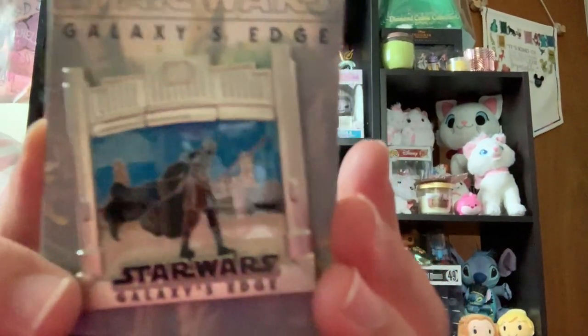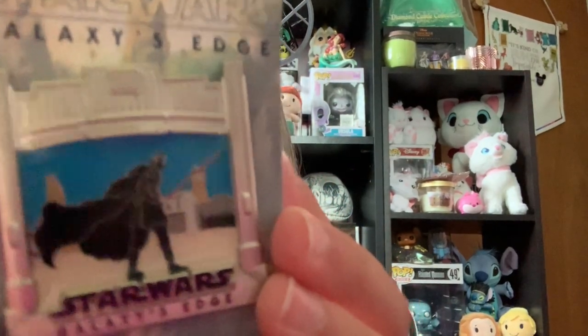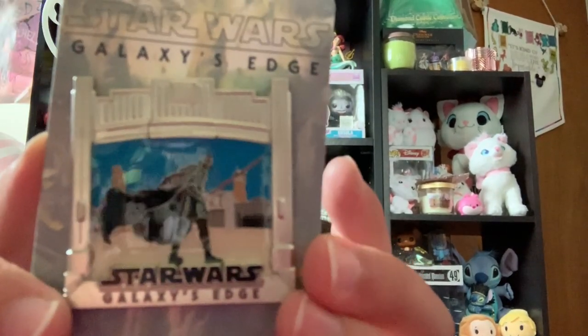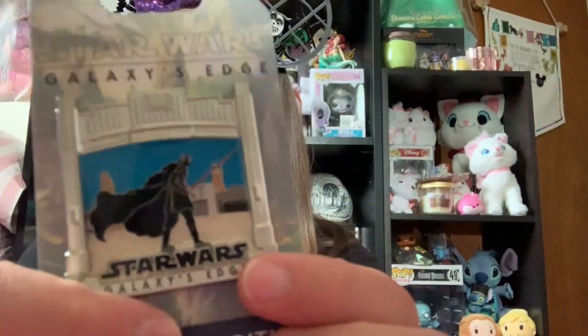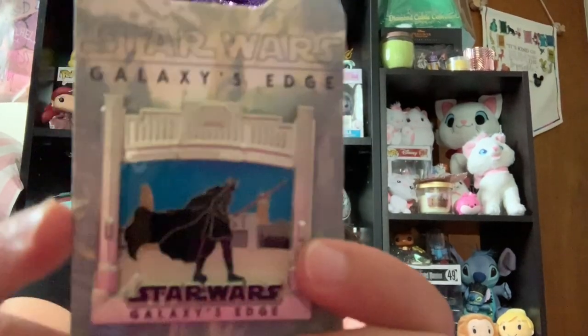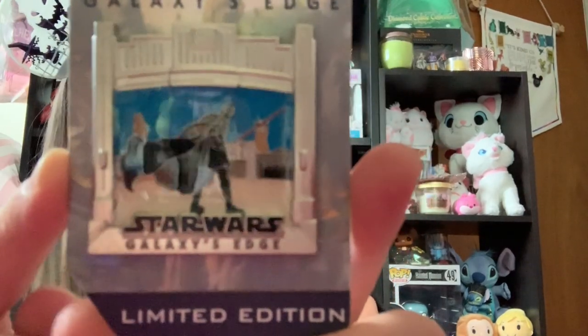This next pin is one of the limited edition pins for the opening of Galaxy's Edge. So this one is Kylo Ren — with his lightsaber and it says Star Wars Galaxy's Edge. And I just really love Kylo Ren. I think he's a really interesting kind of villain character. I thought that this pin was just very cute and a good way to commemorate going to Galaxy's Edge.